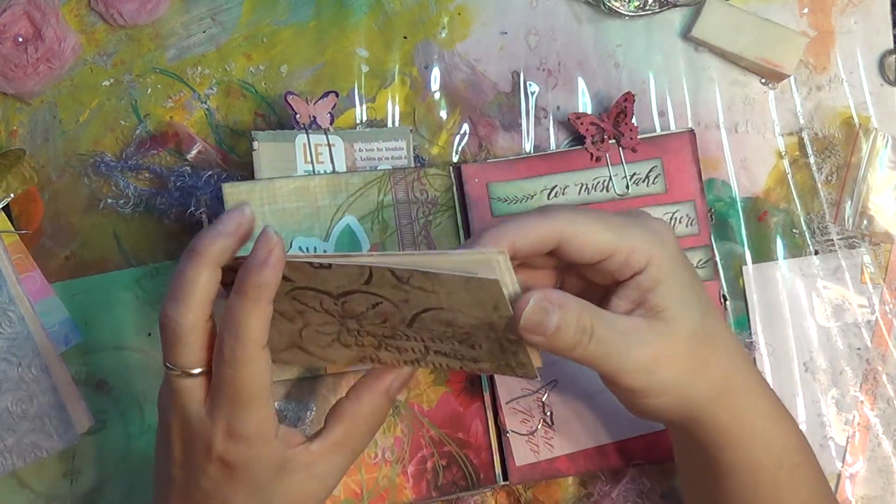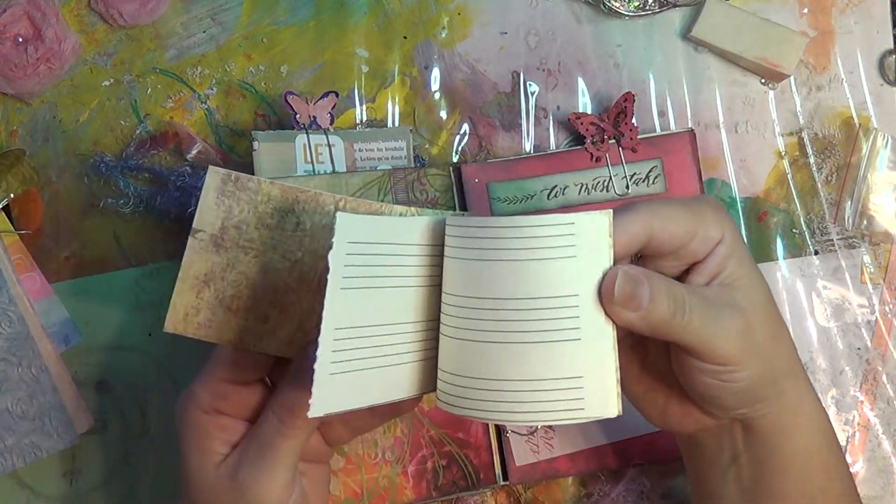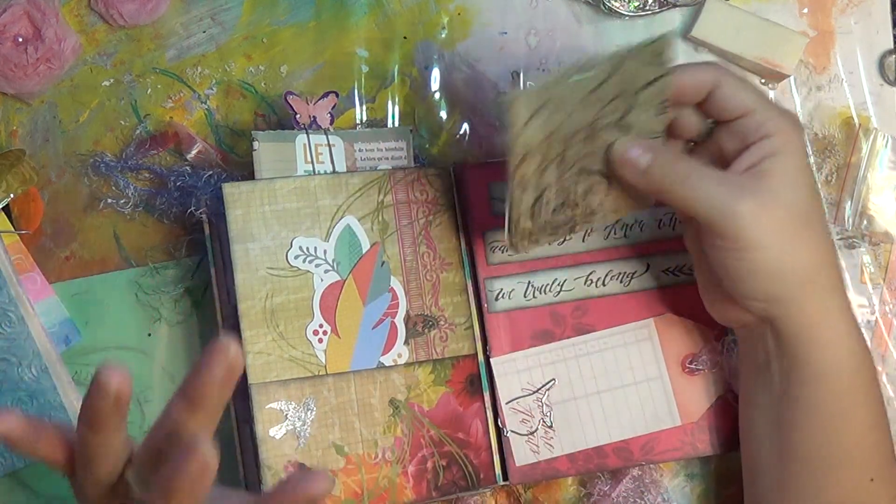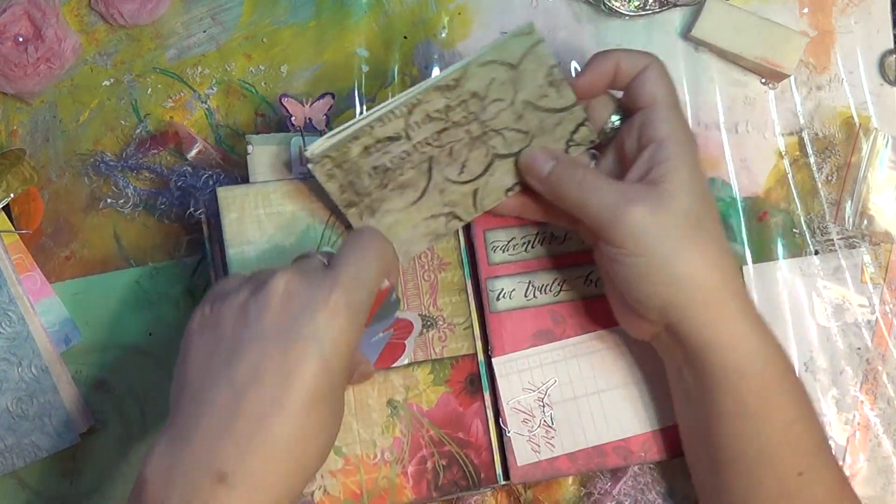Surprise after surprise. I think if I were to put it away and not touch it for a few months and come back, I'd be all surprised all over again.